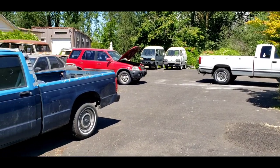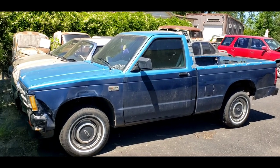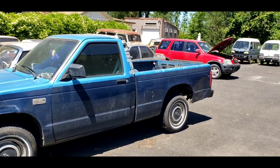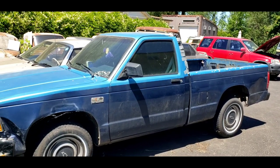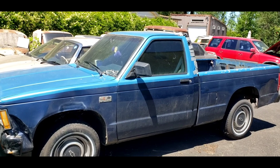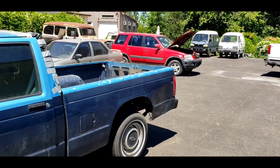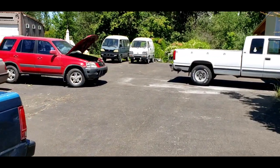All right, welcome back to the shop. Welcome to summertime — it is full-on summer now. Finally got the rain and the super hot temperatures out of the way. We had fluctuations of 50 degrees: raining one day and 60, the next day it's 95. Now it seems like it's going to be 80 for the next foreseeable future, which is perfect. 80 degrees, no humidity — I love it.